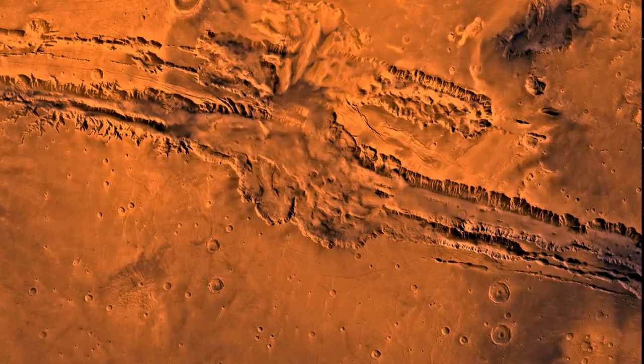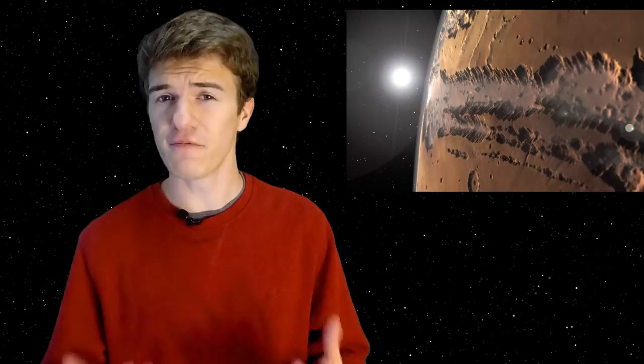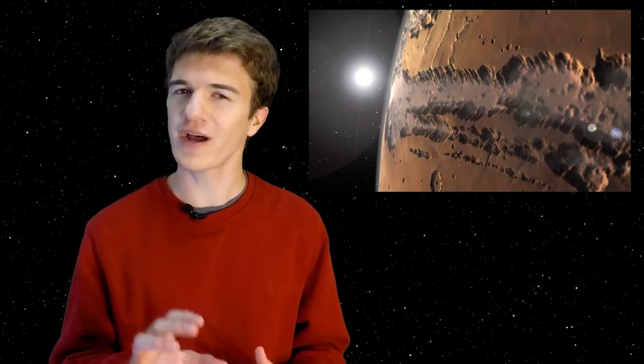What if Mars had its own Grand Canyon, but instead of being the same size as ours here on Earth, it was as long as the continental United States is wide and almost as deep as Mount Everest is tall? So how exactly would this canyon be able to form on Mars, and would it be a good idea to send a crew to the surface to explore this region? Let's talk about that.